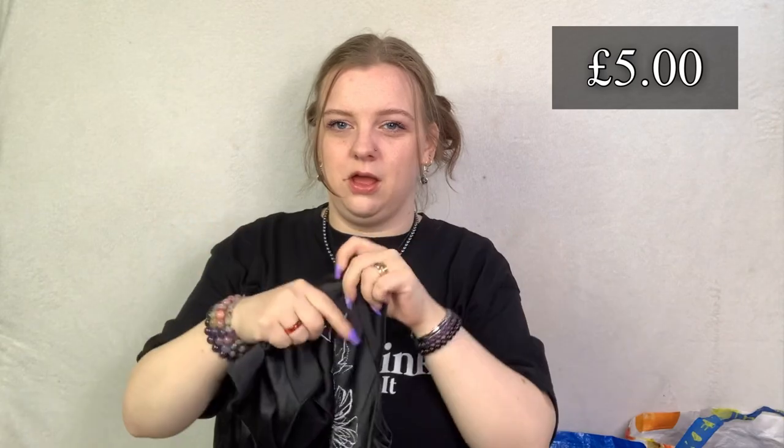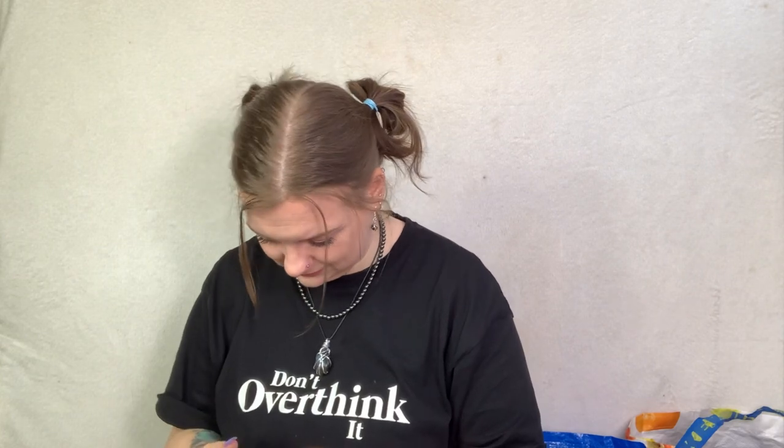This is a Jane Norman oriental style dress. I love this, it's pretty cool. I need to check if all the sequins and beads are there. It's in a size 10 and it's beautiful. Jane Norman dresses are all over the place price-wise so I've got no idea - some can go for like £40 to £50, some can go for £20, so let's hope it goes for £40 to £50.